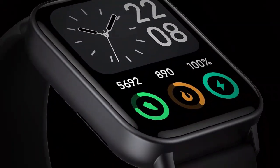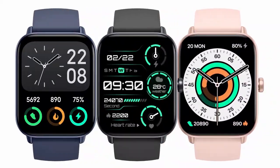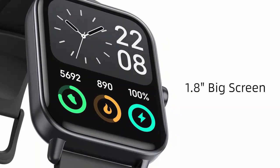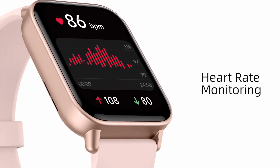Smartwatch fitness tracker with heart rate monitor, blood oxygen, and sleep tracking. Track your wellness 24/7 with this smartwatch and fitness tracker. It monitors heart rate, blood oxygen levels, and sleep patterns in real time, giving you detailed insights into your health.